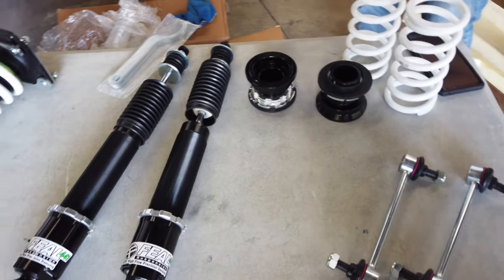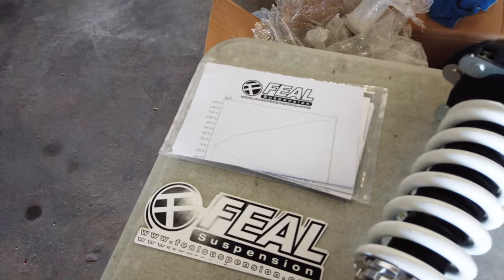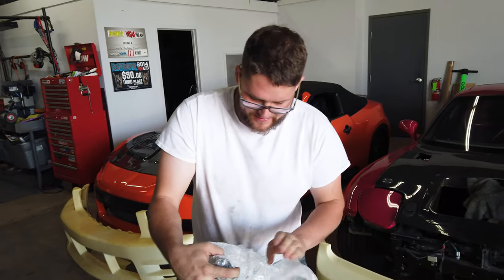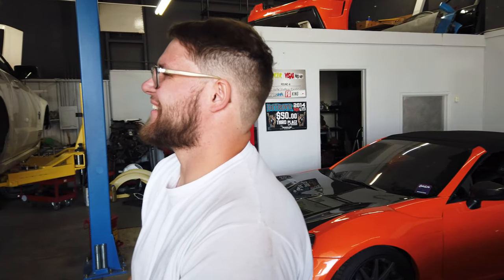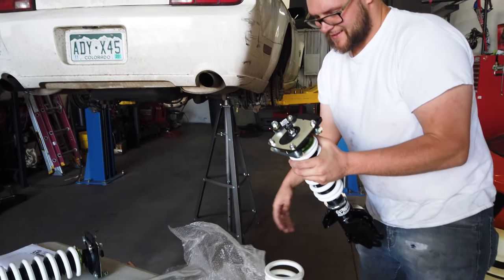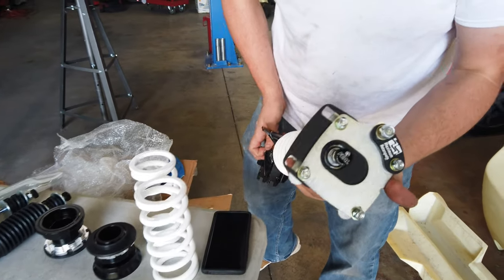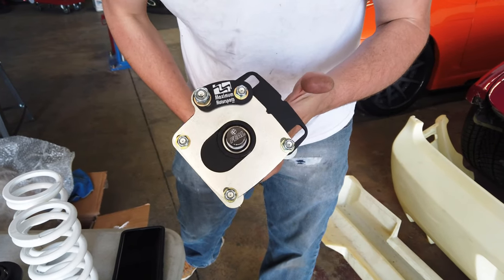Here they are — new Fuel coilovers, doubling — more than doubling — the value of the car. It's going to make it nice though. Got some upgrades going on to this thing: suspension upgrades. Max Motorsports caster camber plates on top of those bad boys.